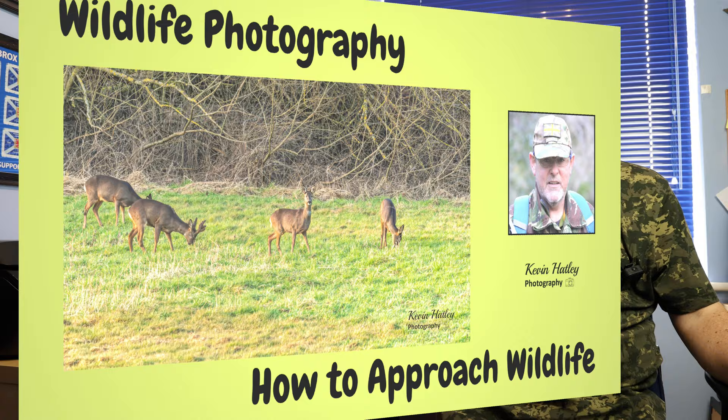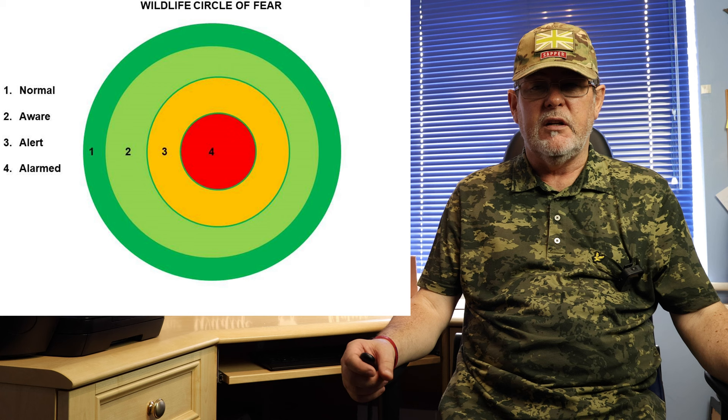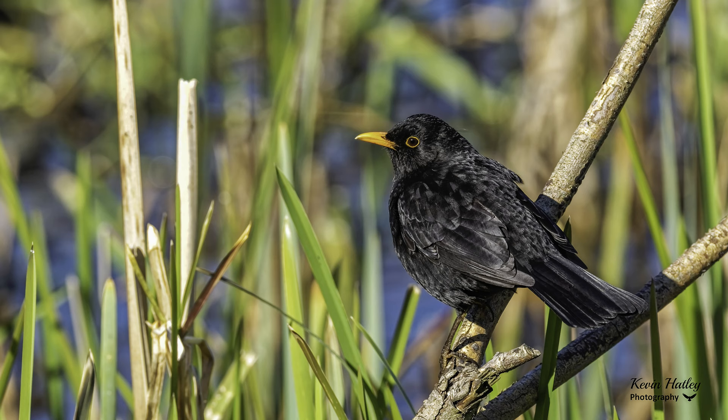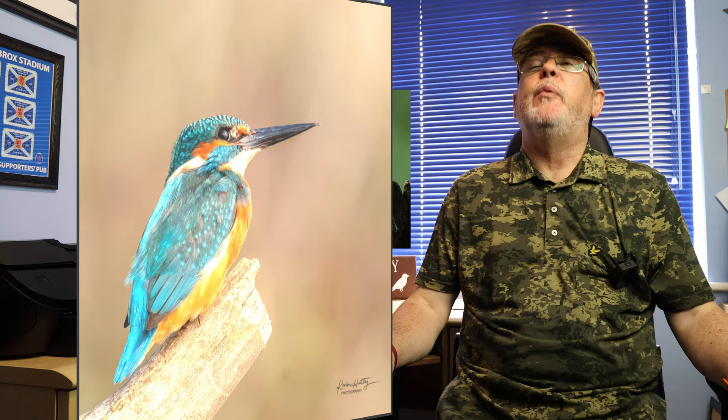Tip number two is all about alertness and how birds are aware of their surroundings. I did a previous video on how to approach wildlife covering the concept of the circle of fear — basically how animals perceive danger and react to it. Most birds have an alarm call or sign that puts them and others into a state of awareness. The blackbird is a classic example; when you hear a blackbird alarm call, it's either seen you or a predator. Another sign of alertness is when you see birds looking up into the sky, which normally means birds of prey are around — and that can offer you an opportunity to photograph them.